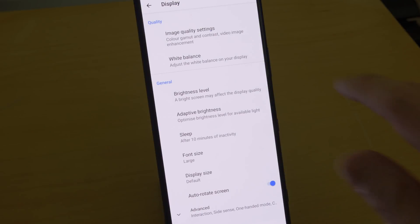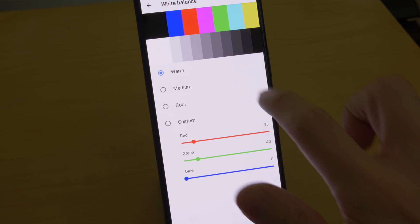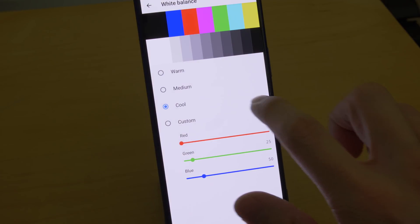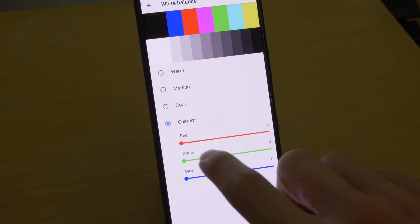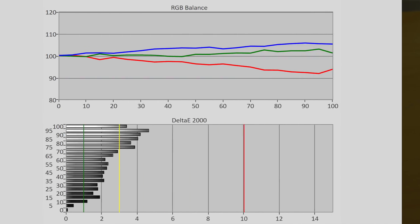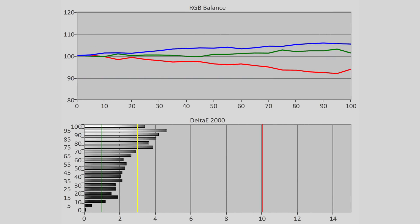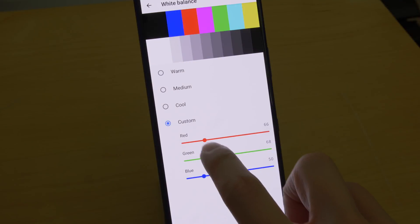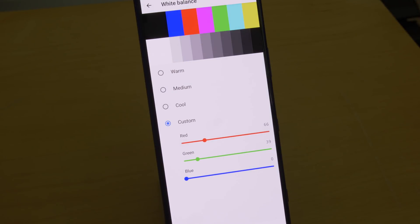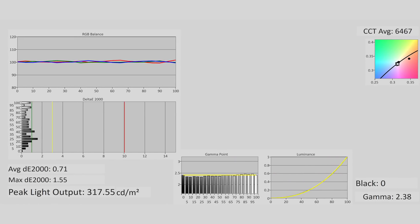Back in the display submenu, three white balance presets — Warm, Medium, and Cool — are available, and you can also customise the white balance using red, green, and blue sliders. Even the Warm preset was slightly too blue in the greyscale, running at around 7000 Kelvin on our review unit, so we took advantage of the RGB sliders to neutralise the greyscale, achieving an excellent result.